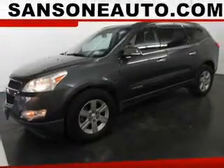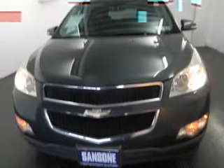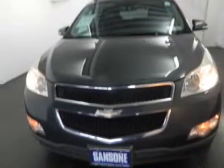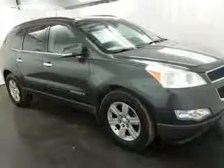Get noticed in this 2009 Chevrolet Traverse. Everything you need under one roof with this great vehicle. The powertrain includes all-wheel drive with a reliable six-cylinder engine connected to a smooth-shifting six-speed automatic transmission.